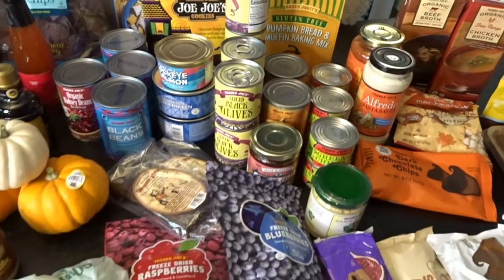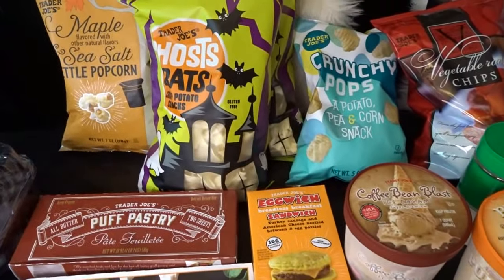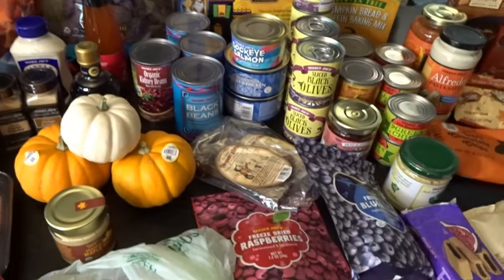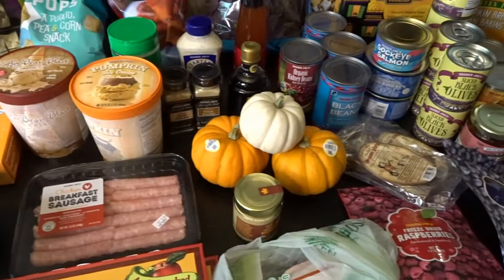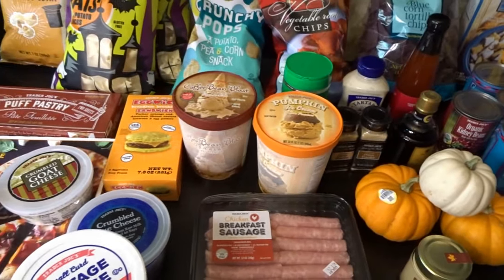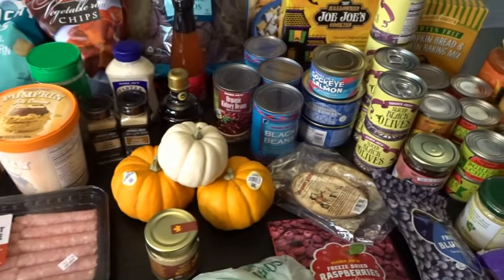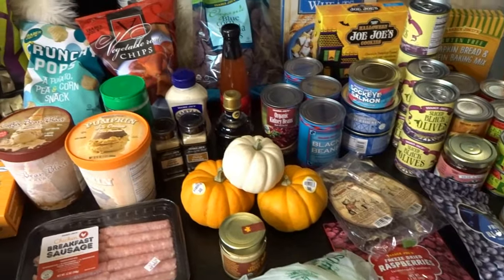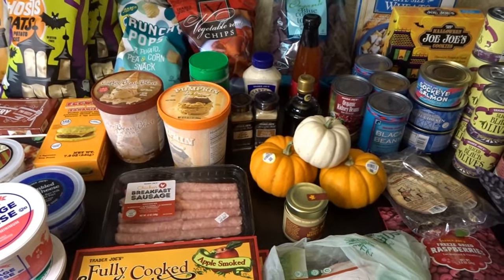So that was our fun October fall grocery haul at Trader Joe's. I'm really happy with all the fun seasonal treats we found — the maple popcorn, the ghosts and bats, the pumpkin ice cream, and all these wonderful groceries for my October meals. We spent a little more than usual this time; my October Trader Joe's trip is always when I spend the most stocking up. This grocery order was $287.49. I hope you enjoyed checking out everything I picked up today. Thank you so much for watching, and I'll talk to you later. Goodbye!